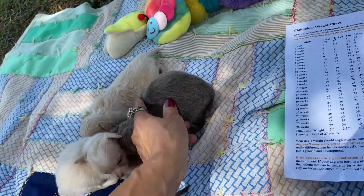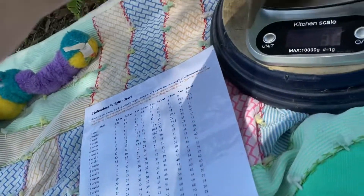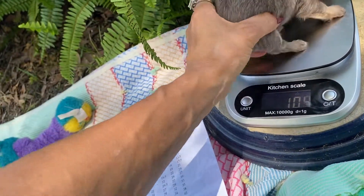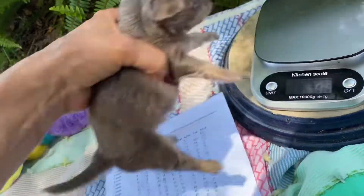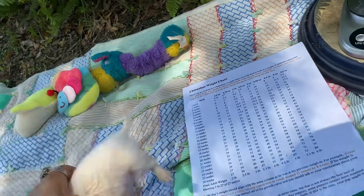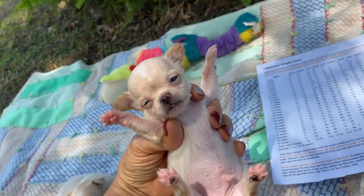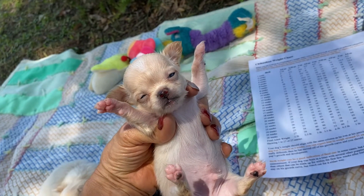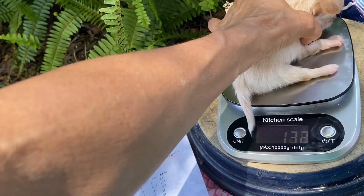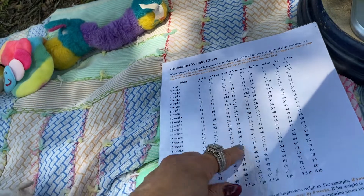And then we have you — I already did you. And you're spoken for. You are about 15. 15 at four weeks is four and a half. And then we'll go with the other little spoken-for guy, the smallest one. He's so cute, he definitely is the smallest. And he is 11.0 — 11.0 at four weeks is three and a half.